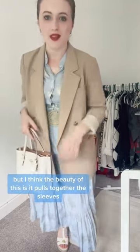This now looks a bit like the seaside — you guessed it, it's going to be the Coach bag. I think the beauty of this is it pulls together the sleeves and the white on the sandals as well. Quick spritz of Gucci. Hope you like it, see you next time. Let's go.